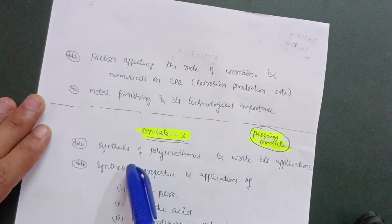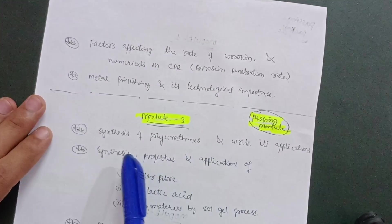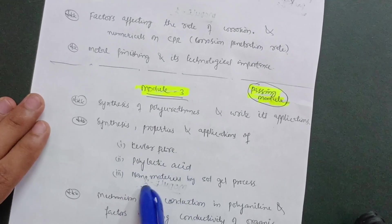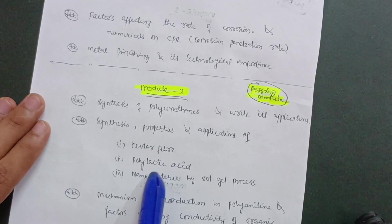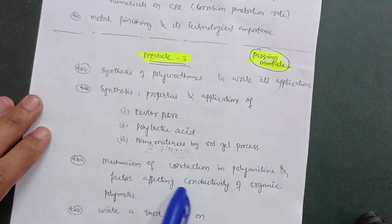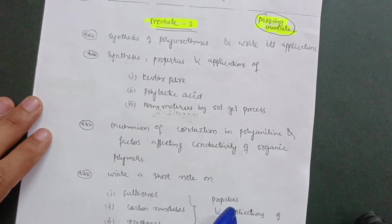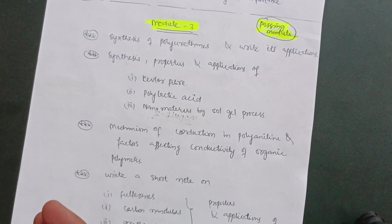Module 3 is again a passing module. Topics include: synthesis of polyurethanes and its applications; synthesis, properties, and applications of Kevlar fiber, polylactic acid (PLA), and nanomaterials by the sol-gel process; mechanism of conduction in polyaniline and factors affecting conductivity of organic polymers; and short notes on fullerenes, carbon nanotubes, graphene, along with properties and applications of nanomaterials. This content is enough for Module 3.